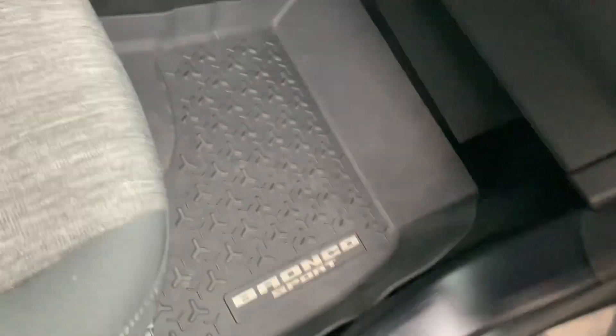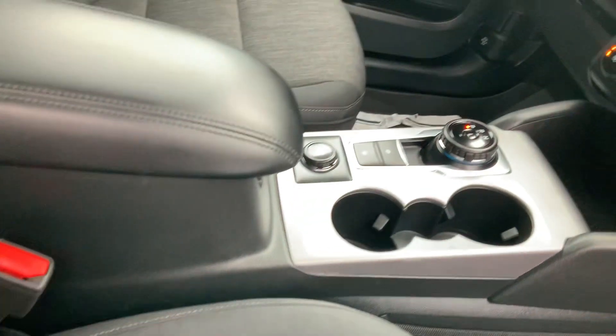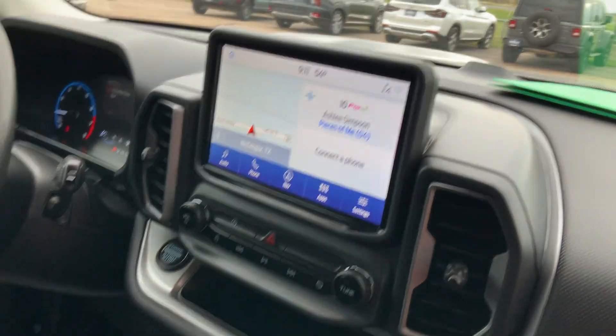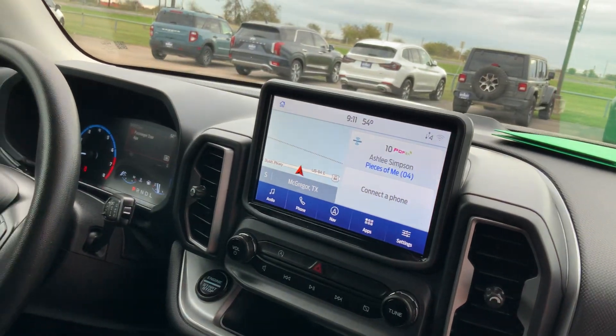Hopping into the inside, you have weather mats and cloth seats. Beautiful infotainment with navigation as well, and Apple CarPlay and Android Auto compatibility.